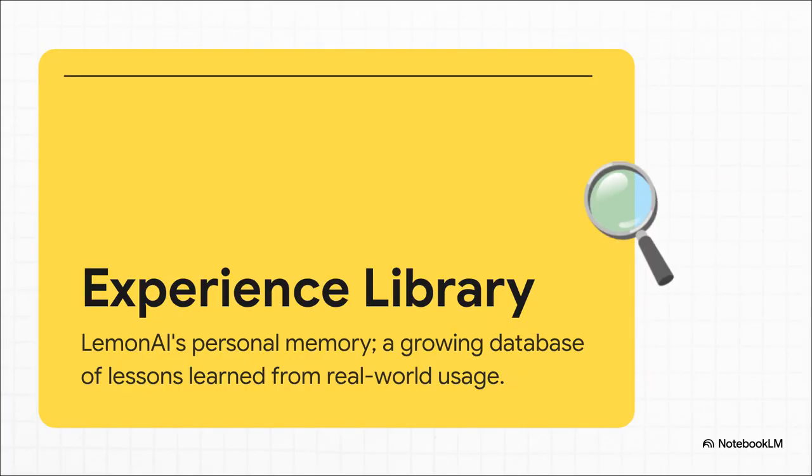So it's learning all this great stuff, but where does it all go? It gets stored in what's called the experience library. You can think of this as Lemon AI's long-term memory, or its personal diary. Every successful workflow, every corrected mistake, every new skill it picks up — it all gets logged right here. It's creating a unique knowledge base that just grows and improves over time.